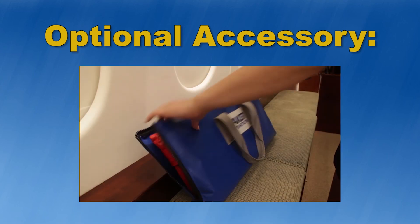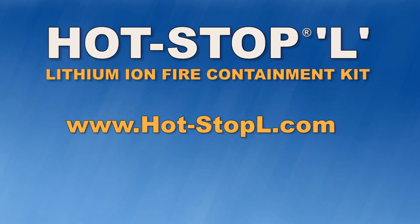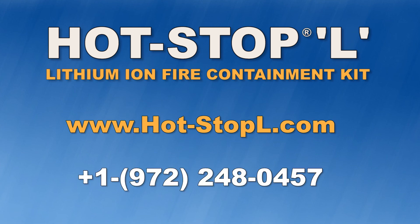Optional accessories are also available, including an exterior carry bag with zipper. For more information, go to www.hot-stopl.com or contact us at 972-248-0457.